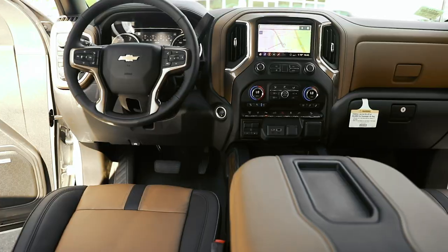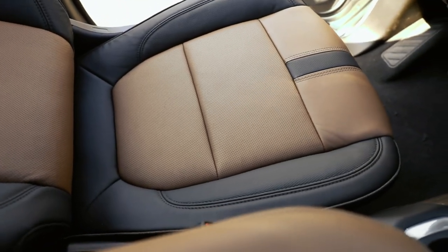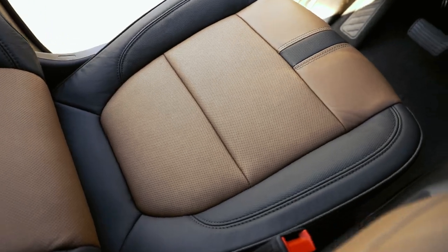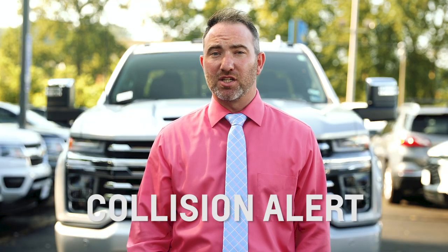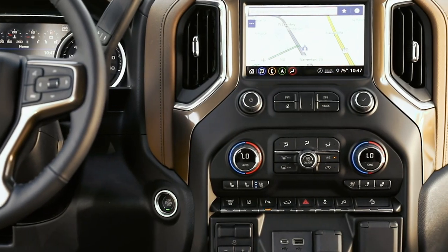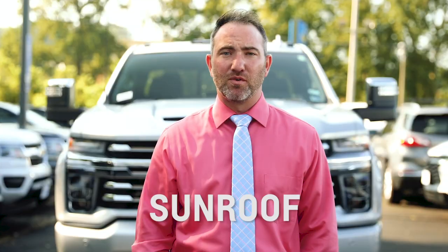As a High Country, this truck is loaded with all the premium features inside the gorgeous and redesigned interior: premium two-tone leather seats with heated and cooled options, Bluetooth for hands-free talking, lane departure warning, collision alert, navigation on a massive touchscreen which also includes Apple CarPlay and Android Auto integration, sunroof, Bose Premium sound, and much more.